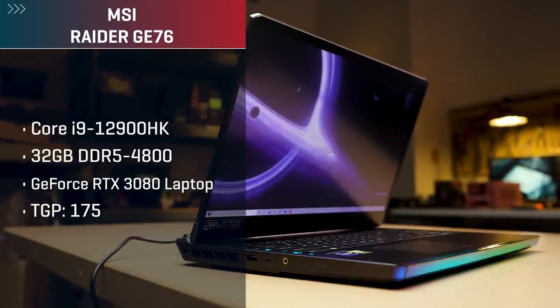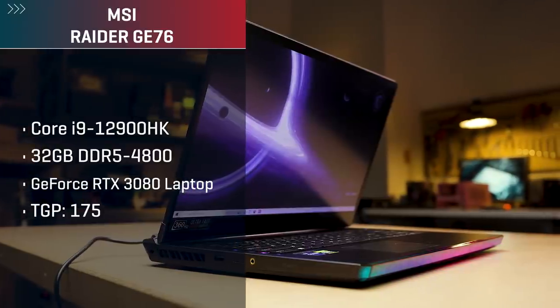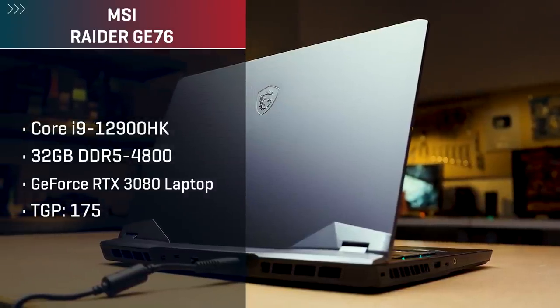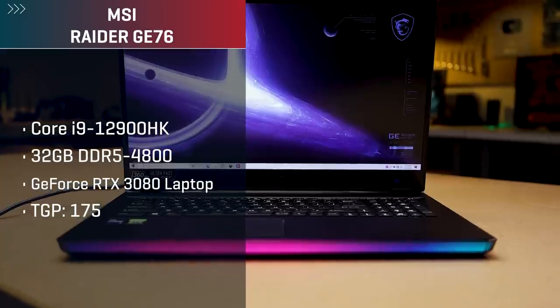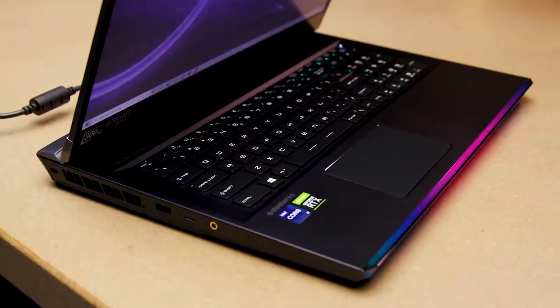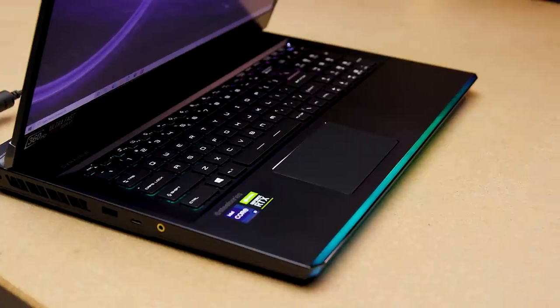I want to point out the specs of the laptop: MSI GE76 Raider 12th Gen, Core i9-12900HK, 32 gigs of DDR5 at 4800, GeForce RTX 3080 laptop GPU — not the new Ti — but this laptop has a higher TGP rating of 175 watts versus 165 on the previous model. It also features a phase change liquid metal pad for cooling. The live testing was on Windows 11; the numbers you'll see here were generated on Windows 10, which shouldn't make a huge difference.